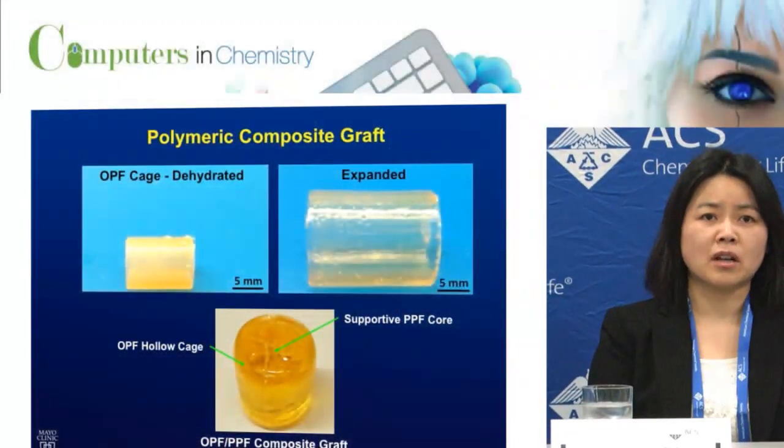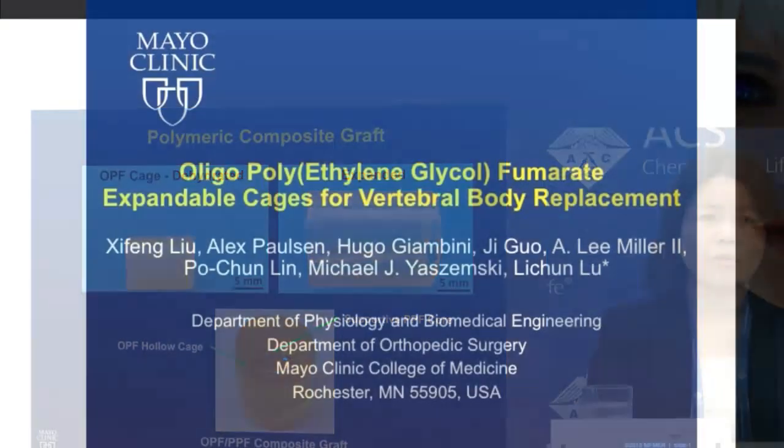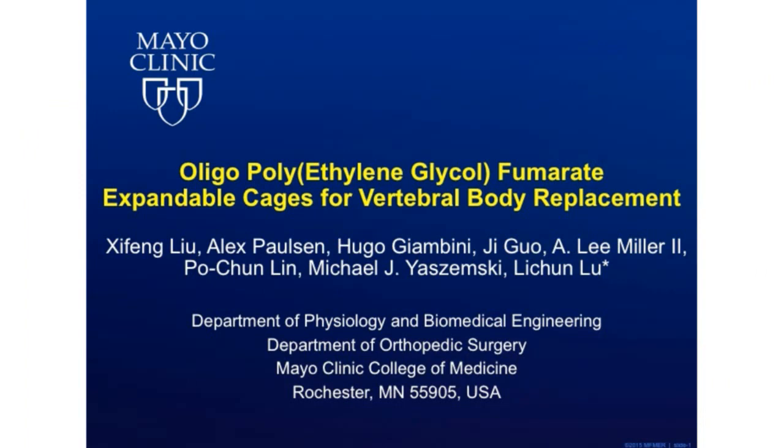Bone metastasis occurs in many cancer patients, most frequently to the spine. Metastatic spines that require the removal of the vertebral body create a non-contained skeletal defect that would require the reconstruction of the anterior column. The surgical exposure can be anterior, posterior, or both. The anterior approach poses a greater risk for vessel damage and internal organ injury, so the posterior approach would be desired for those often frail cancer patients.